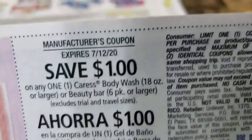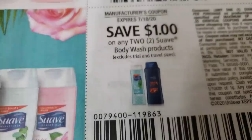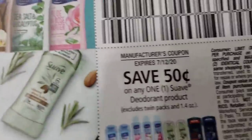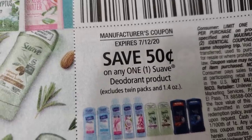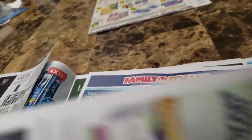Crest is definitely a Fetch Rewards item — a dollar off any sixteen ounce or larger six pack. Swab is also a Fetch Rewards item — a dollar off and two okay. They do have the one dollar, so we'll see what happens with that coupon. Fifty cents off a deodorant. A dollar off Swab lotion. What do you guys think about these coupons so far?